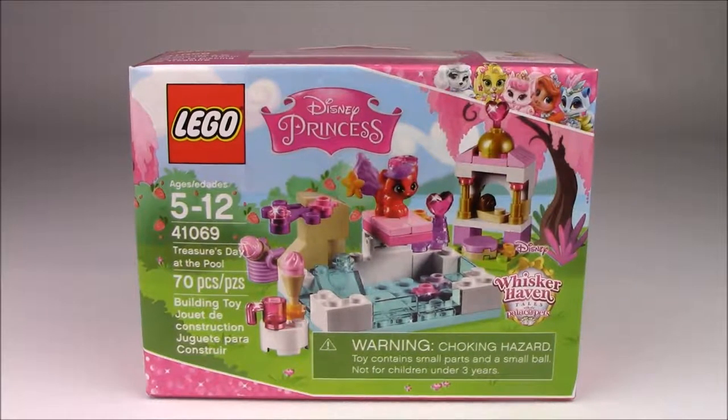Hey everyone! Welcome to C2 Toys. Today we have the Lego Disney Princess Treasure's Day at the Pool from the Whisker Heyman Show.